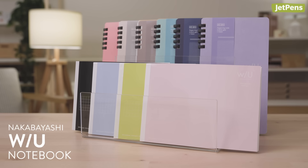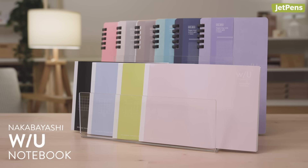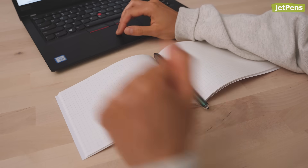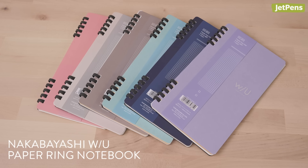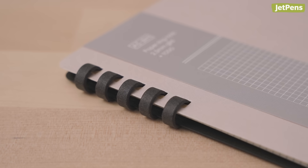Nakabayashi's WU series is based on the concept of stationery that's always close by and ready to work. The notebooks, available in slim vertical and horizontal styles, are easy to pair with a laptop. I wanted to draw special attention to the ring notebook, which has rings made of paper. When you're done with the notebook, you can recycle the entire thing without worrying about metal coils.